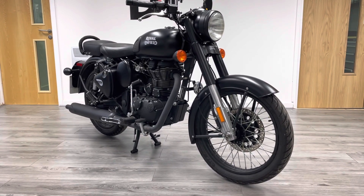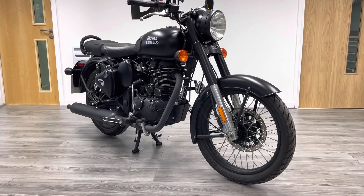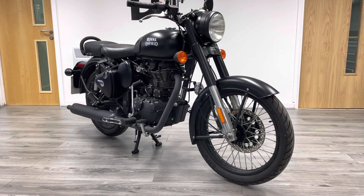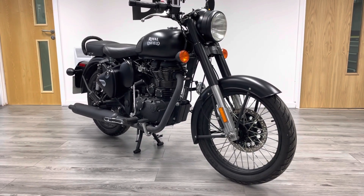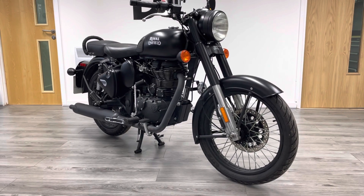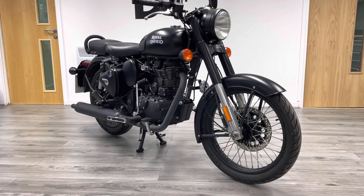It's a 499cc making just under 30 brake horsepower, it's a single cylinder and sounds absolutely amazing. This is a 2018 plate, one-owner bike. It's covered just over 1,600 miles and it's in immaculate condition, as you'd expect for a bike with that sort of mileage.